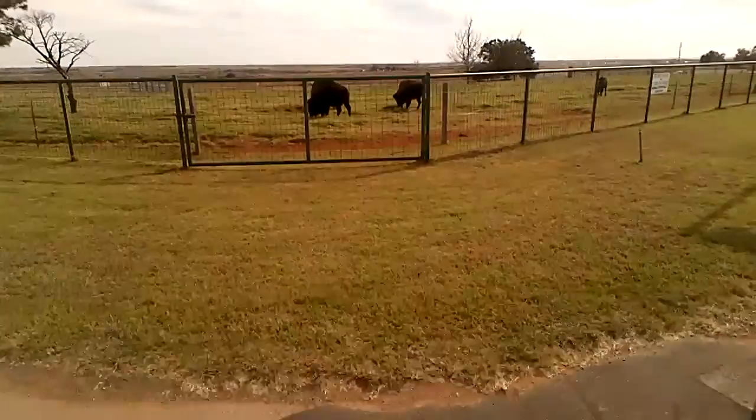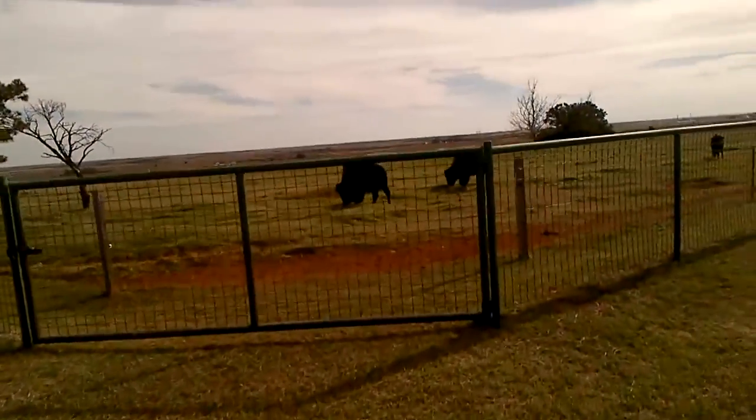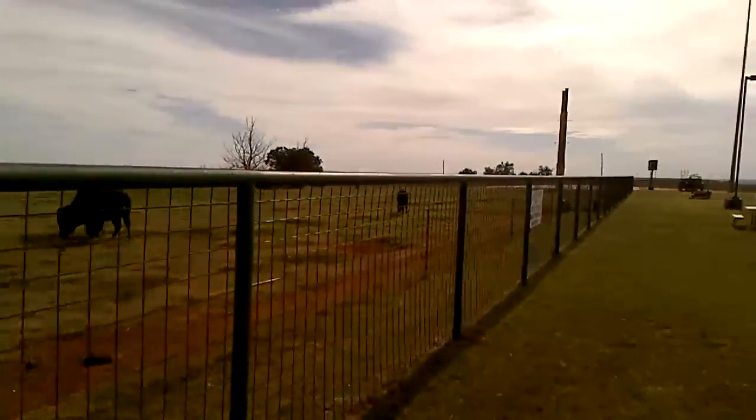I think there's some more buffalo at exit 108 as you're going eastbound. Looks like we've got a big bull and a cow and a calf.